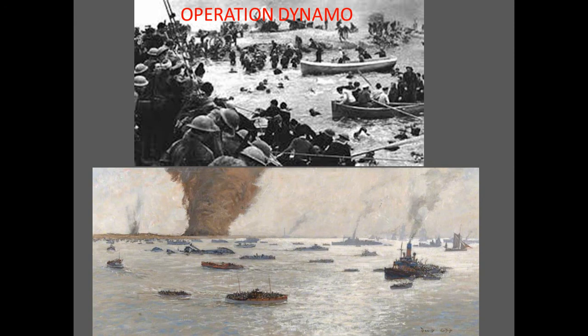Some of those scenes you just saw earlier were from Christopher Nolan's newer film, Dunkirk. Very well made. There are some errors in it, but it's quite an accurate depiction of the battle — an amazing story told in three different parts.